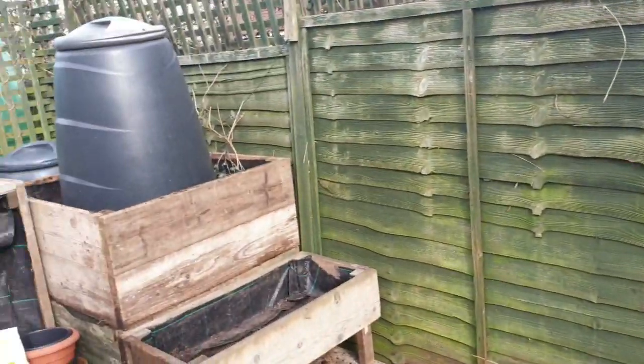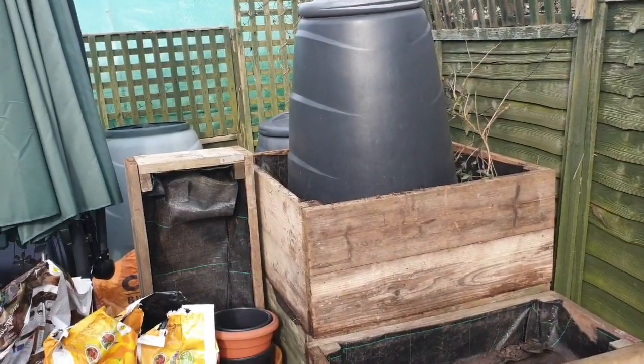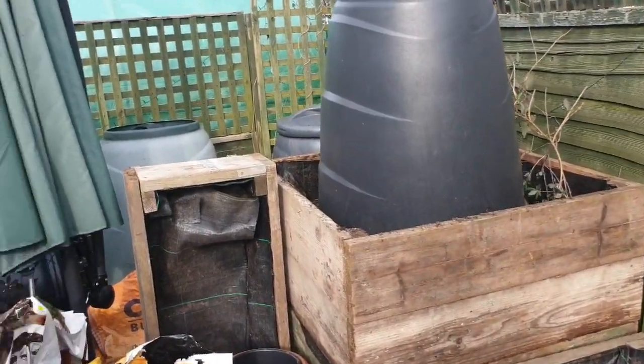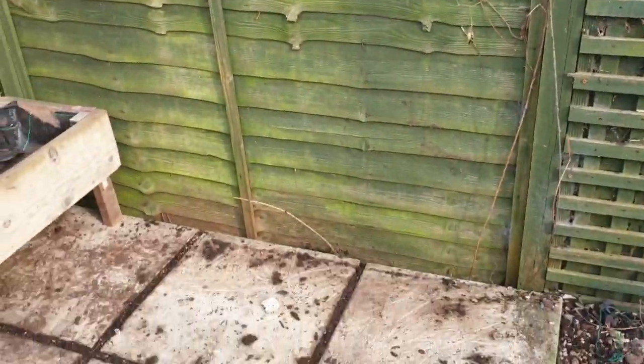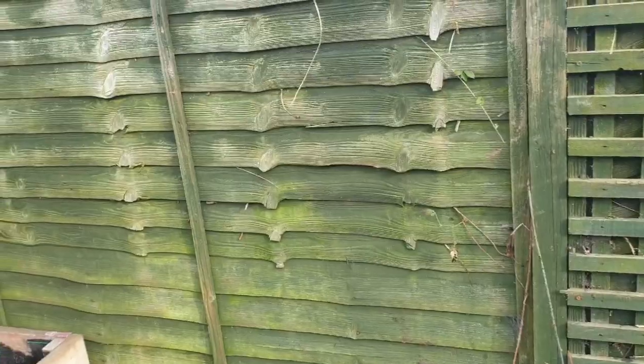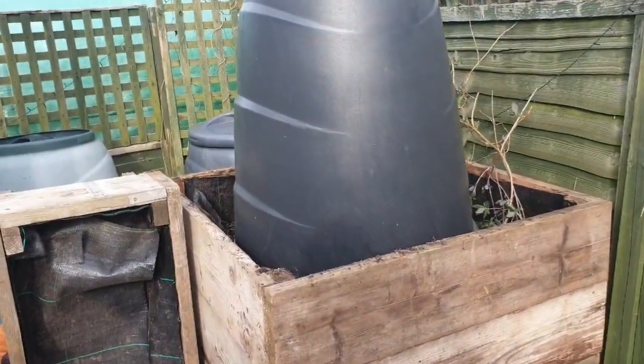We'll be sorting that out structurally in the next week or two. As you can see everything's been moved, because the wooden compost bin was here — it's now been emptied, moved, and refilled.